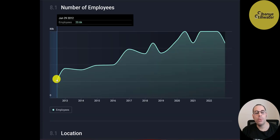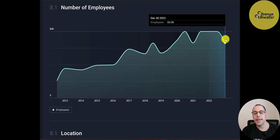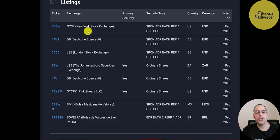Their employee count was 21,000 in 2012 and is currently at 66,000, down from a peak of 80,000 last year. The company trades on the New York Stock Exchange, Deutsche Börse, London Stock Exchange, Johannesburg Stock Exchange, the Mexican Bolsa, and the São Paulo Bolsa.